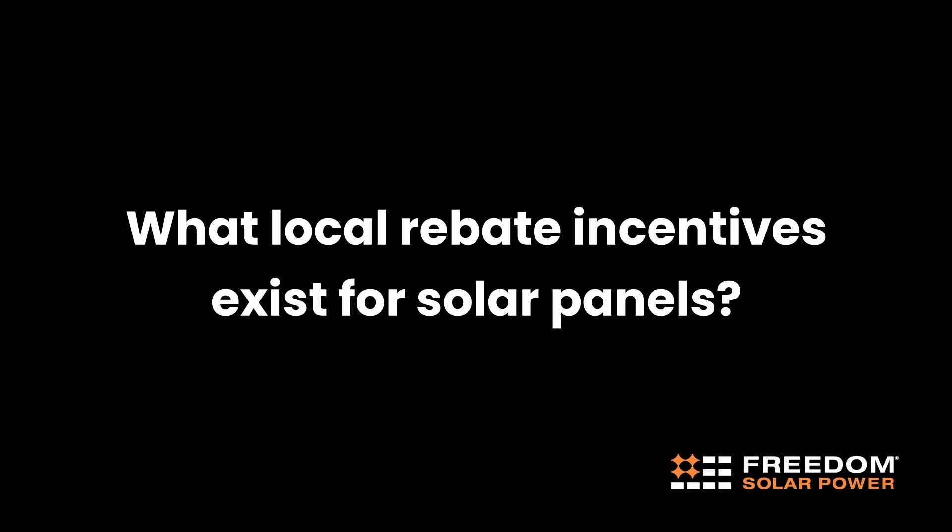What local rebate incentives exist for solar panels? Some of the local rebates and incentives vary by city and state. If your governor is telling you that you get free panels, don't believe it — don't click on that, that's total spam. But there are some incentives that utility companies will offer to encourage people to go solar because they cannot keep up with the demand themselves.